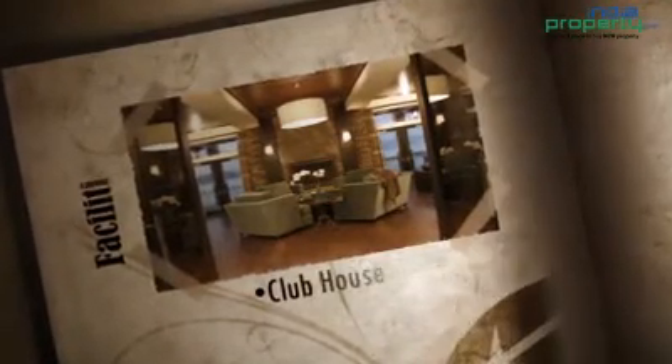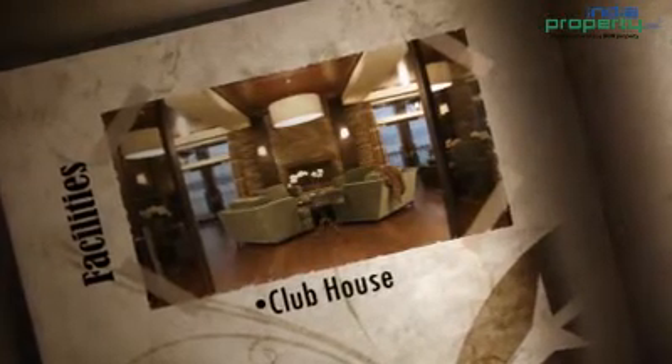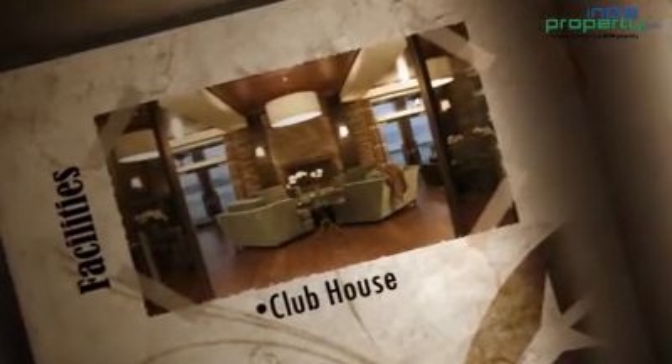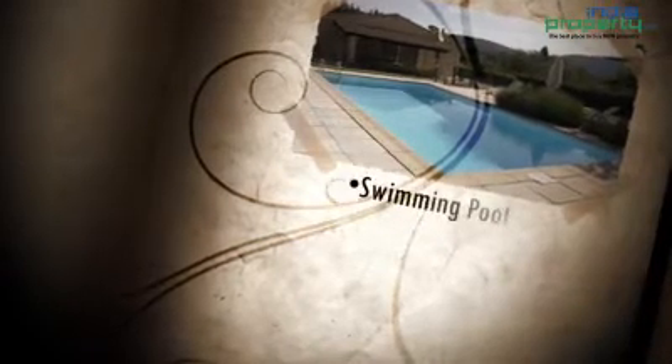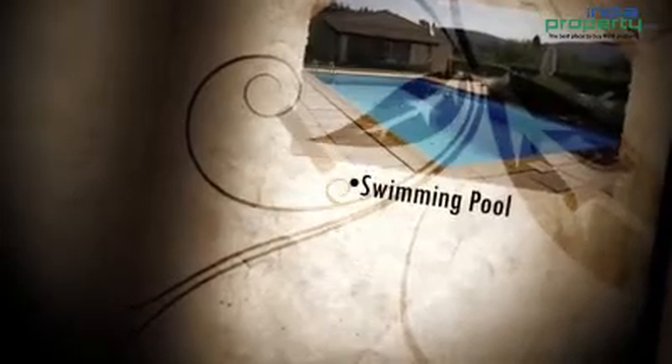Important features of Palm Gardens that enhance the value proposition of this property include: a clubhouse, swimming pool, landscape garden, well-designed jogging tracks, and sports facilities both indoor and outdoor.